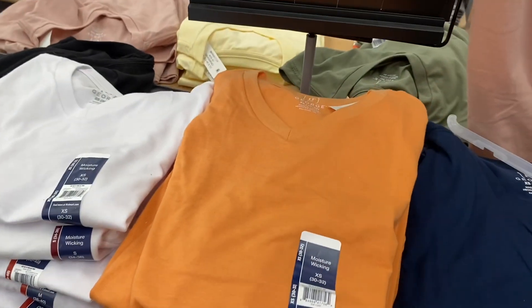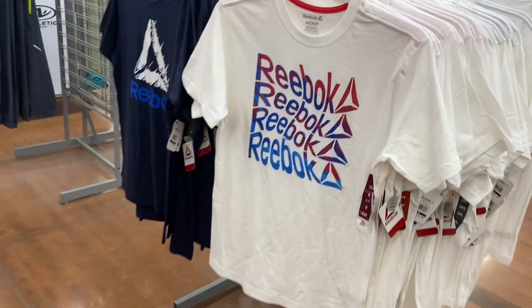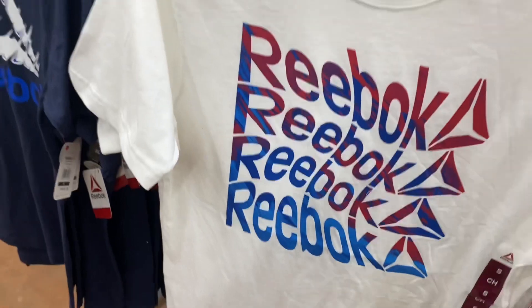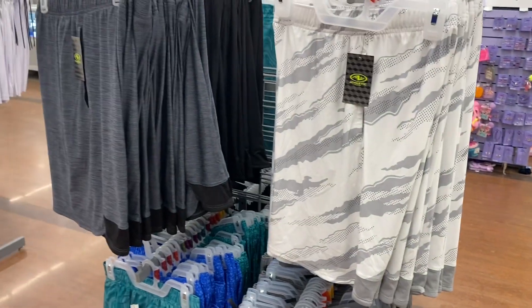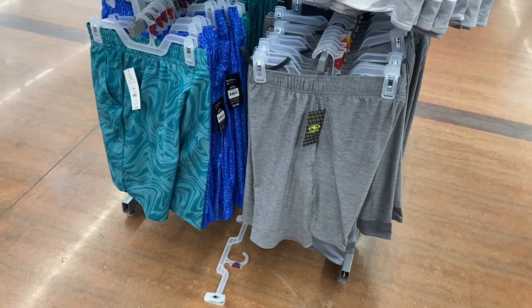They also have these George v-necks here for $5.48 — you can get all those colors. They also have some new Reebok t-shirts going for $15 — similar to the women's section but different designs. They also have athletic work shorts and prints for $9.98.